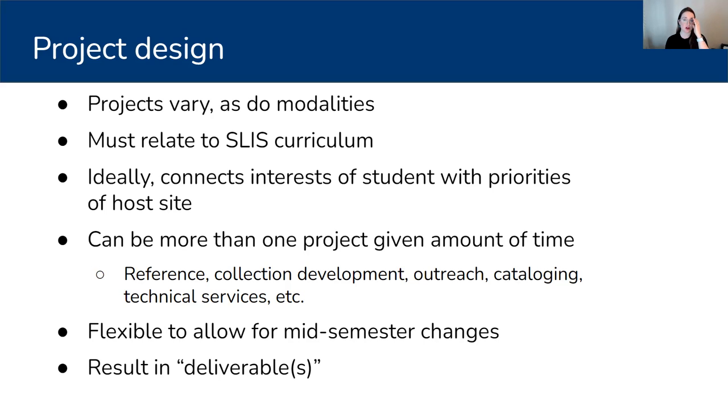Projects might look like reference work or manning the reference desk, collection development work assessing growth or needs in a particular area, developing a summer reading program or book talk, a small display case, some cataloging, or working with technical services staff. It's really flexible, both at the beginning of the semester and mid-semester, because something might come down the pipeline that you weren't anticipating but would be a great opportunity for the student. Students complete weekly journal entries so I have a weekly means of checking in. We also see a lot of pivoting when technology fails or materials are on back order — that's just part of the working world. Ultimately, we want projects to result in some sort of deliverable as evidence of what they've done, whether that's a log book, a flyer for a program, or screen grabs of catalog records they created.